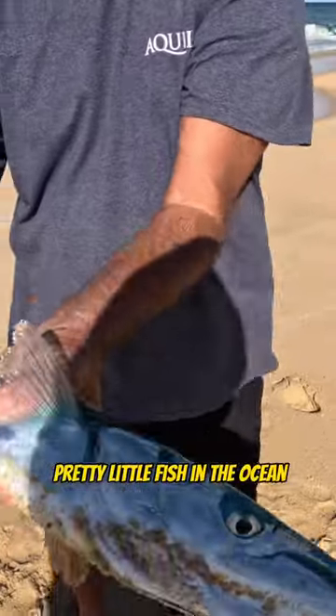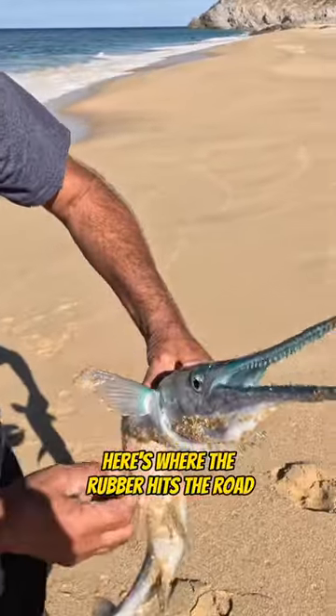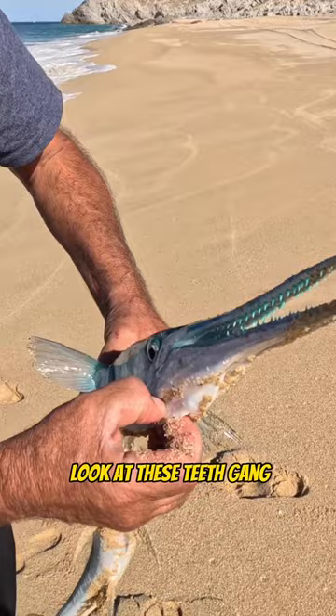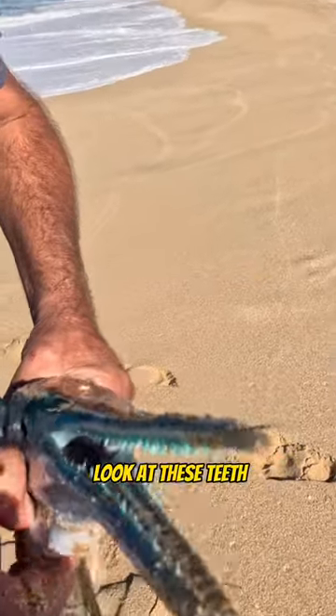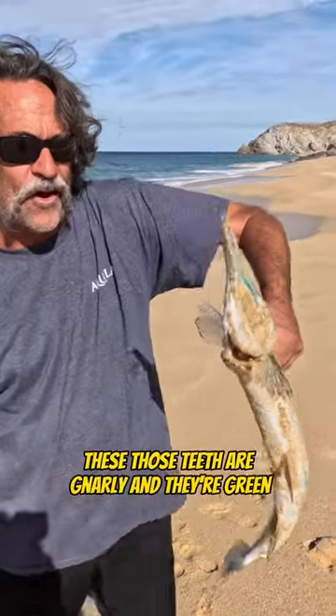But here's where the rubber hits the road — look at these teeth, gang. Look at these teeth. You've got to be very, very careful when you're handling these. Those teeth are gnarly and they're green.